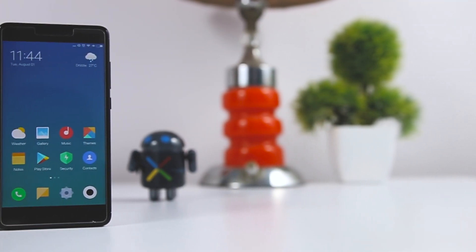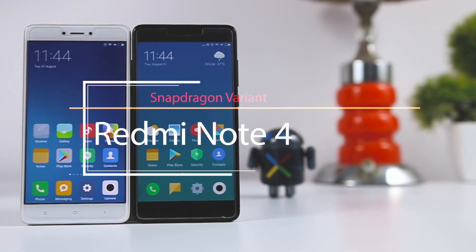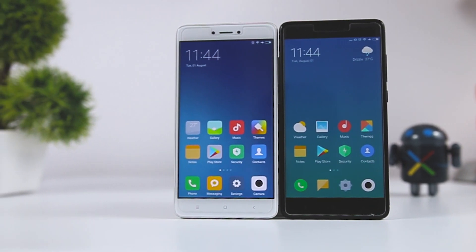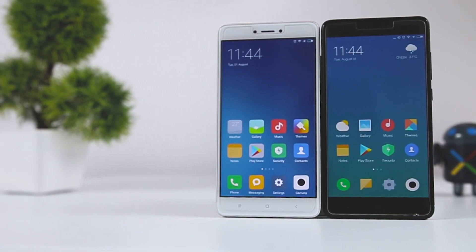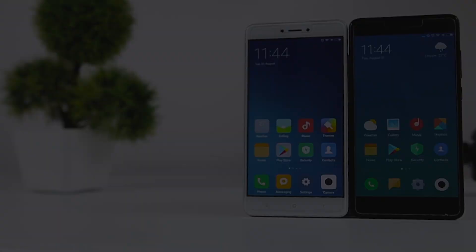Before starting, I would like to mention that for this speed test I am using the Snapdragon variant of Redmi Note 4, and both devices are reset to stock. The black variant is running the developer beta ROM of MIUI 9, and the white variant is running the latest stable version of MIUI 8.